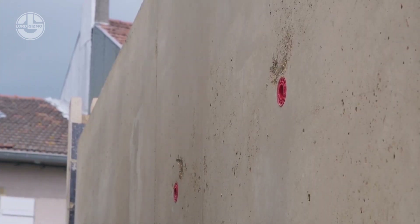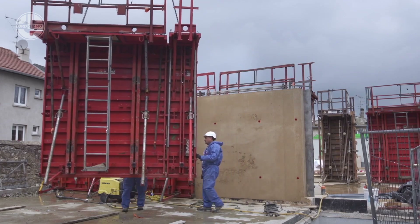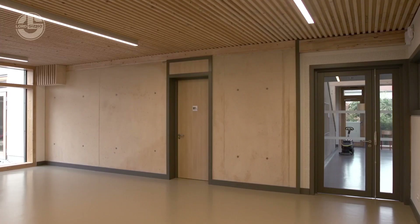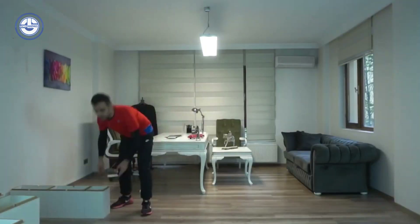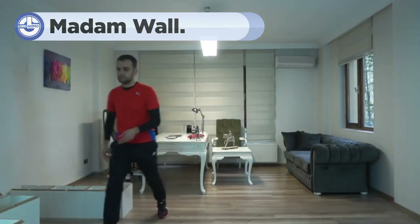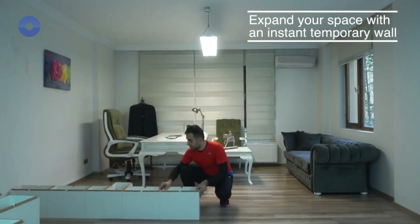The result: beautiful, sustainable buildings that blend seamlessly with their surroundings. Building with earth is rewarding — it's amazing to see raw soil transform into solid structures. Moving on to smart living, known as Madam Wall. So what is Madam Wall and how does it work?